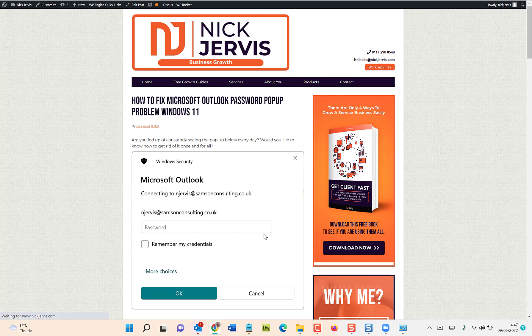One more problem ticked off the list — 9,999 Microsoft and other business problems still to solve — but hopefully you've found that helpful. If you did, please subscribe to my YouTube channel and every time I find more of these annoying things to fix, I will share them with you. Thanks.